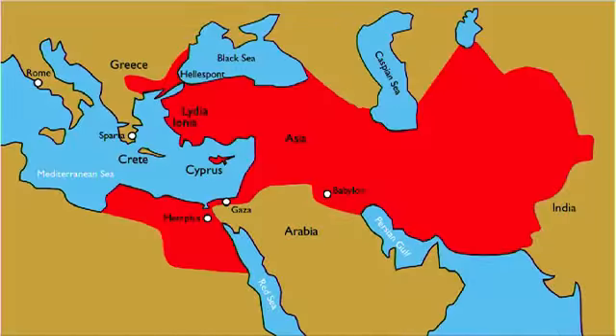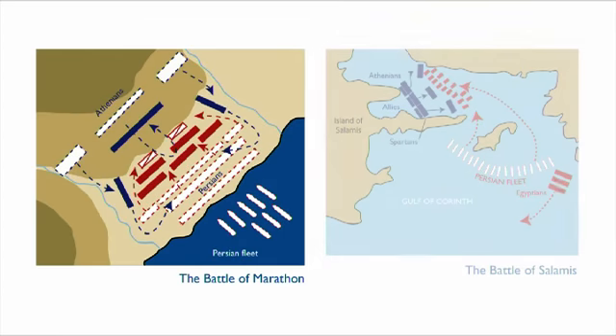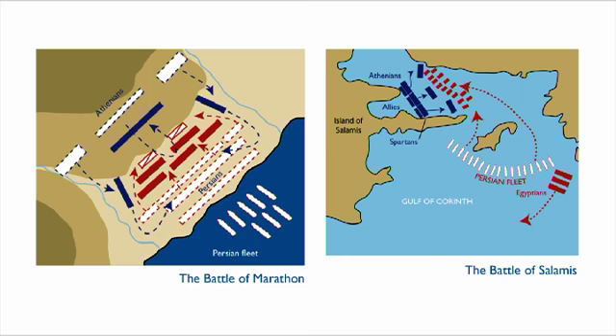Children absolutely love the stories of the Persian Wars — the Battle of Marathon, the Battle of Salamis. These are just the most incredible stories.